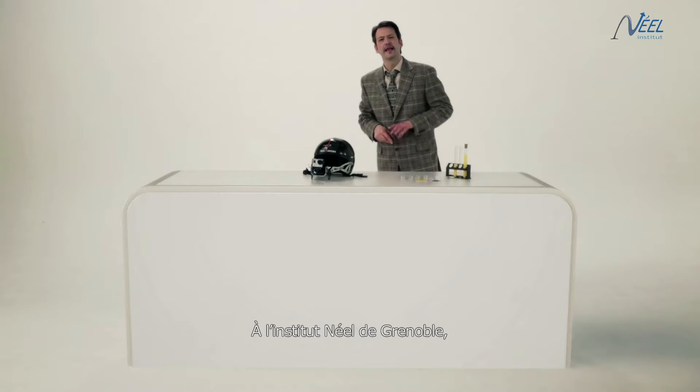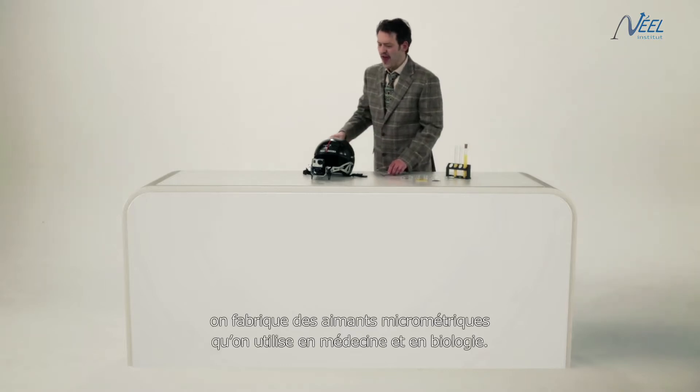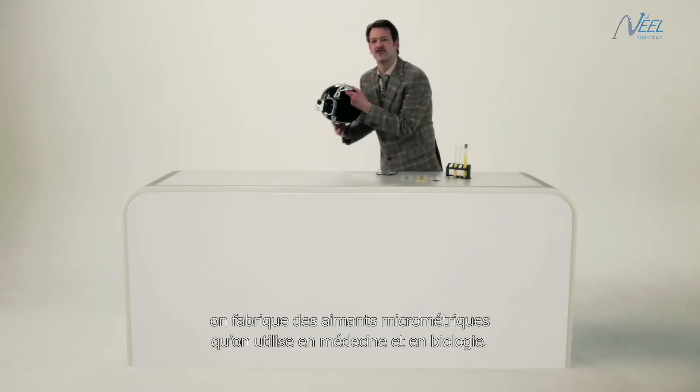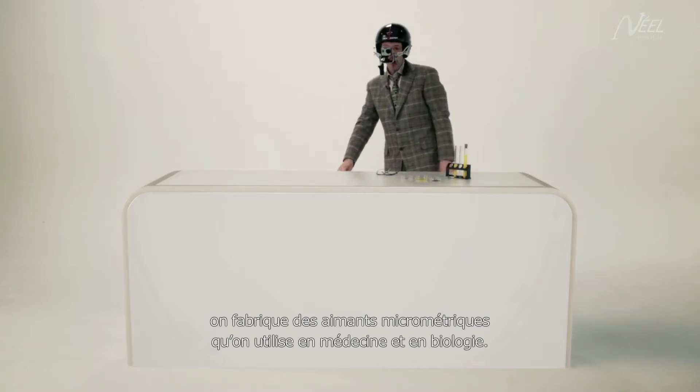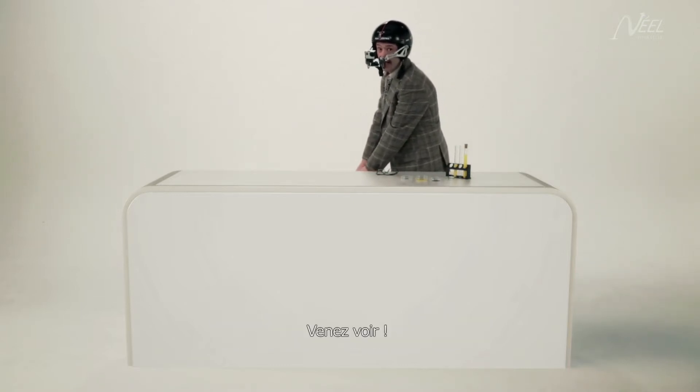At the Nail Institute in Grenoble, they make micrometric magnets for use in medicine and biology. Come see.